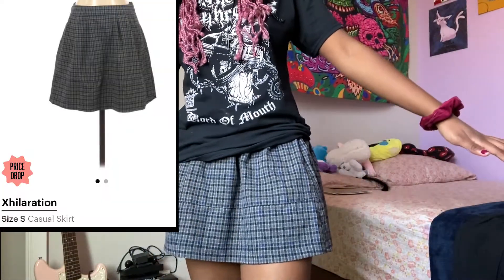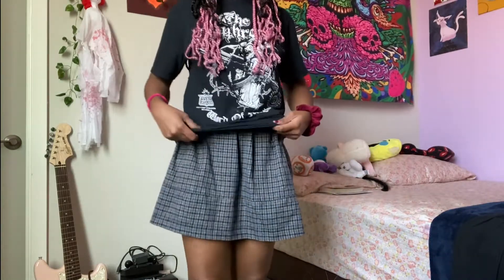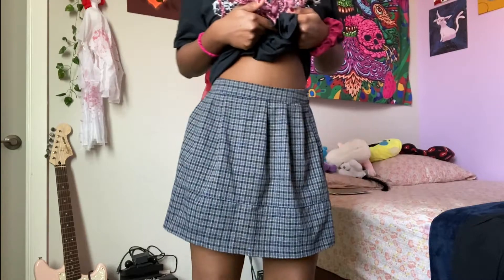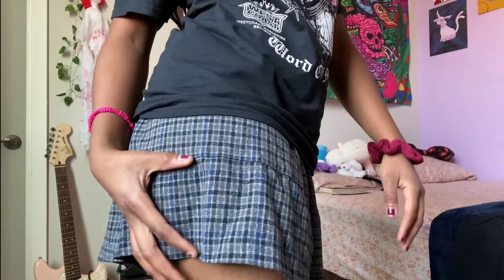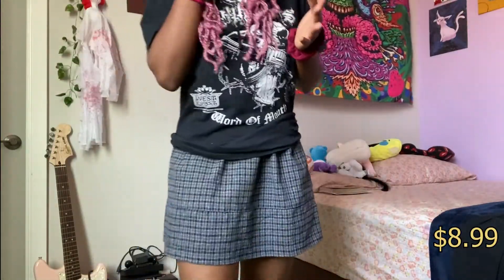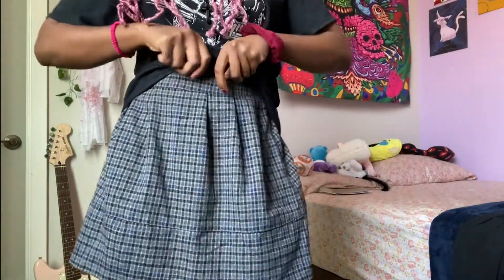The next thing I got, which surprise surprise is also a skirt, is this Exhilaration skirt — you know that brand Exhilaration that they probably had at Walmart when I was a kid? I honestly really love this skirt. It fits nicely, it's a nice length — not too short, not too long. I think it's a nice skirt to wear with a shirt over it as opposed to a crop top or tucked in. I like the colors: blue, black, gray. It's just different. It was $8.99, so $9. I would give this skirt a 10 out of 10. The material is very soft and comfortable and it fits nicely.